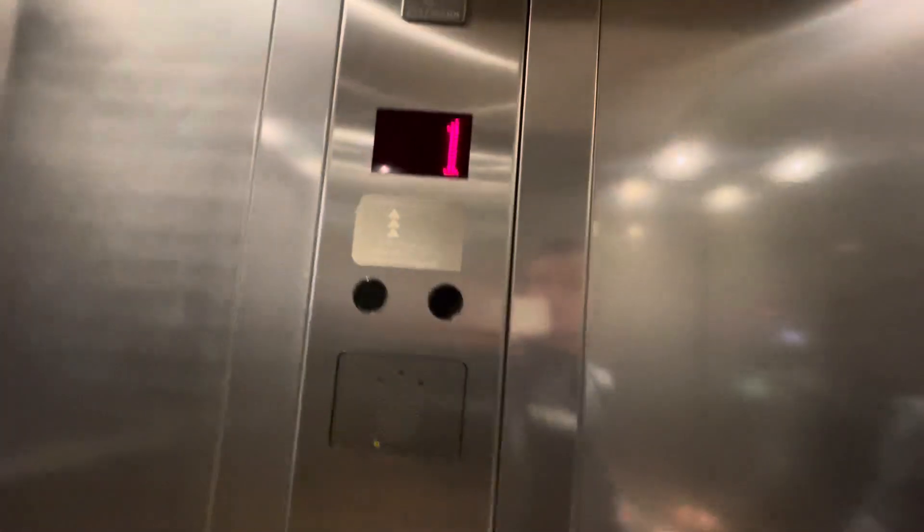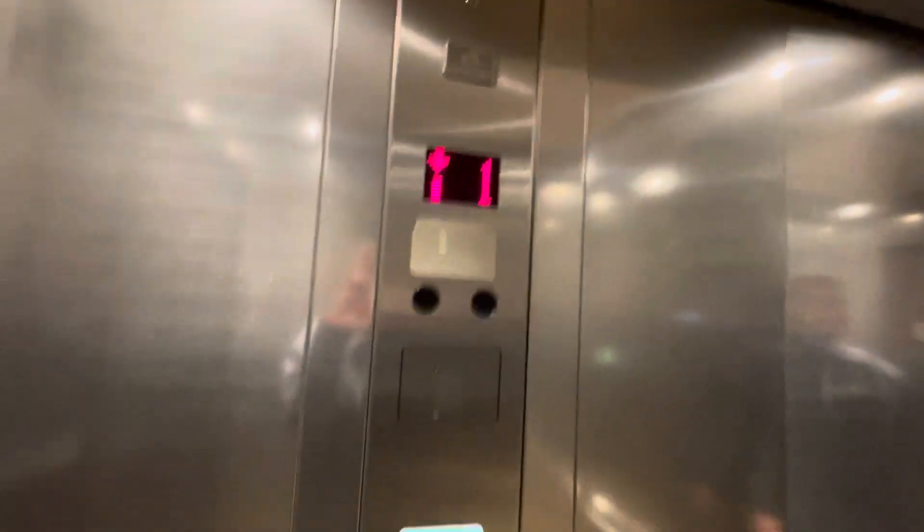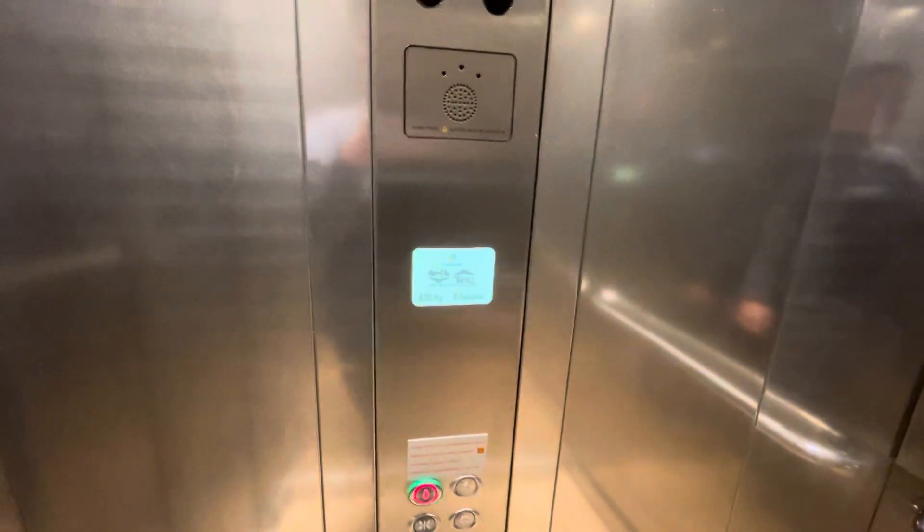Doors closing. Okay, this is the lift at River Island at the Merry Hill Shopping Centre in Dudley, and this is a Clemen lift, capacity 630kg of persons. It's also a high-tech lift systems.